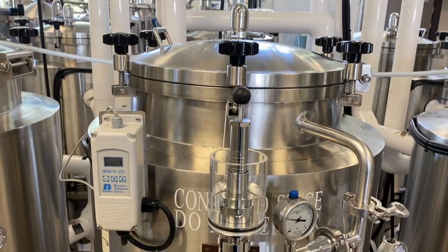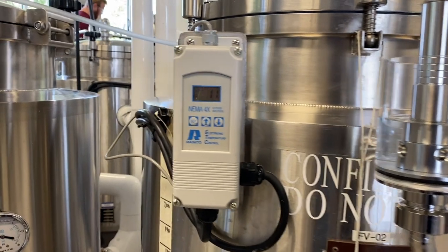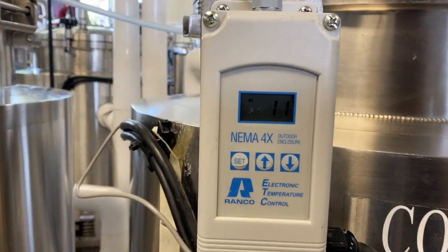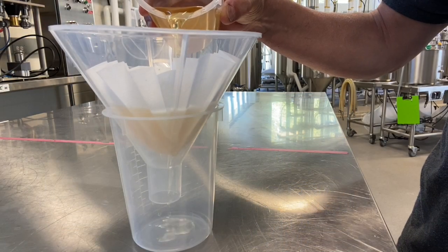This is achieved through the breakdown of certain compounds in the beer, such as diacetyl — which imparts a buttery flavor — and acetaldehyde — which imparts a green apple flavor — both of which can impart off-flavors if not properly managed.